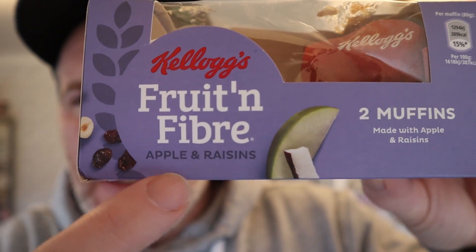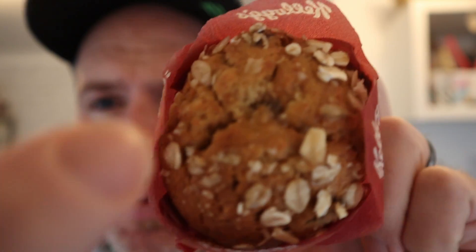So it's a Kellogg's Fruit and Fiber muffin, and it says apple and raisin. I did notice there's a little blob at the top — I don't know if you saw that in the close-up, but there's a little sort of blob there. Maybe that's the apple. It says high in fiber, made with whole grain. Here's the one I previously cut in half — I don't mind a bit of Fruit and Fiber, it's not too bad.